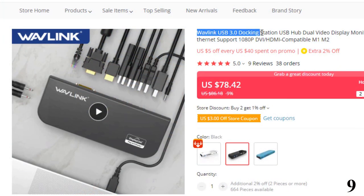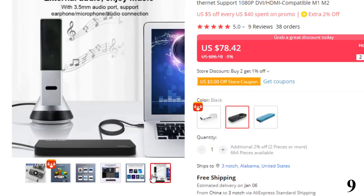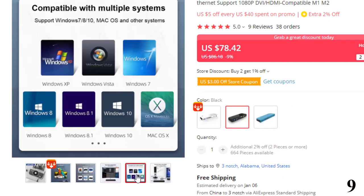Number 9: Wavelink USB 3.0 Docking Station. This docking station is here with 9% price off — now you can get it at around $78. With the portability of today's technology, laptops, tablets, and ultrabooks are fabulous tools for busy people on the go.